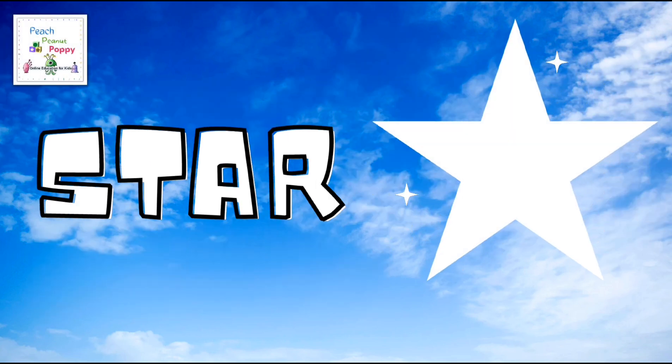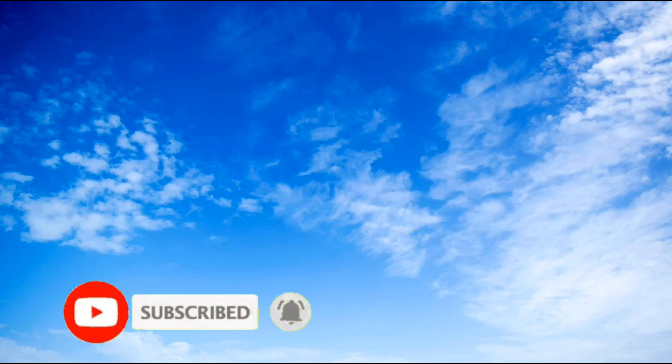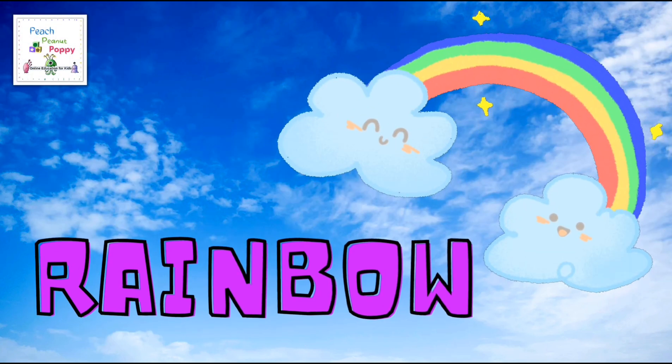Then we have a star. Next is something we can see on a rainy day — that's a rainbow.